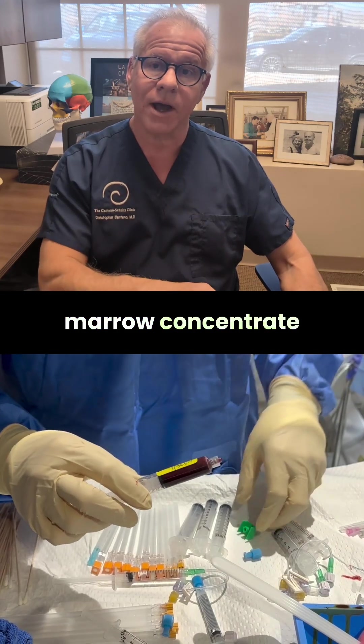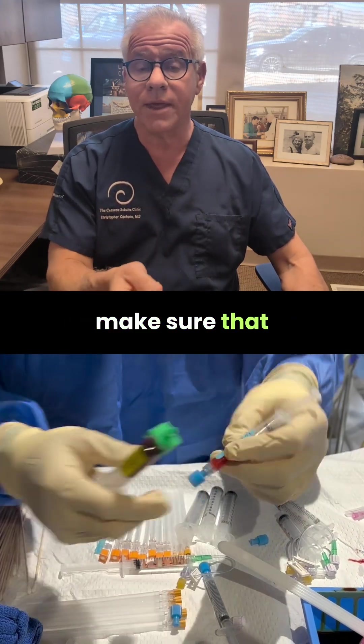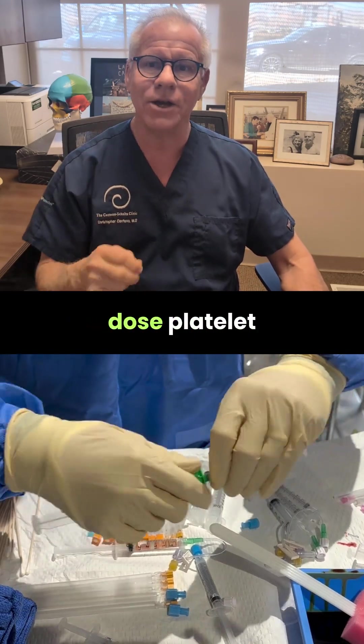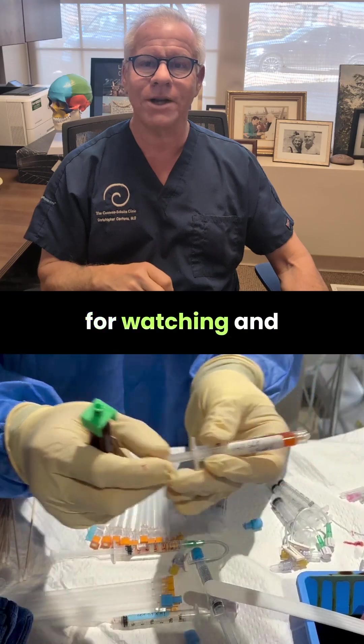So if you're getting a bone marrow concentrate procedure, make sure that the doctor is adding in high-dose platelet-rich plasma and high-dose platelet lysate. Thanks so much for watching and have a great day.